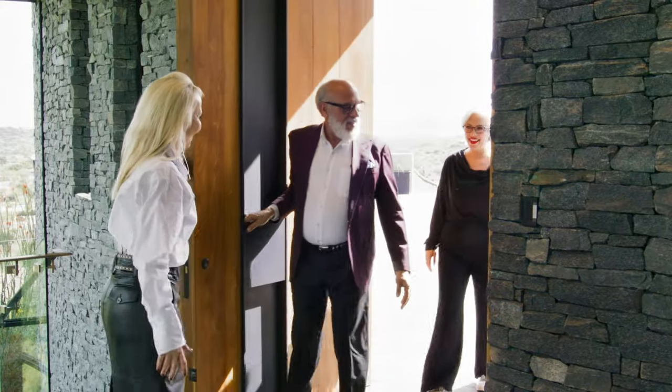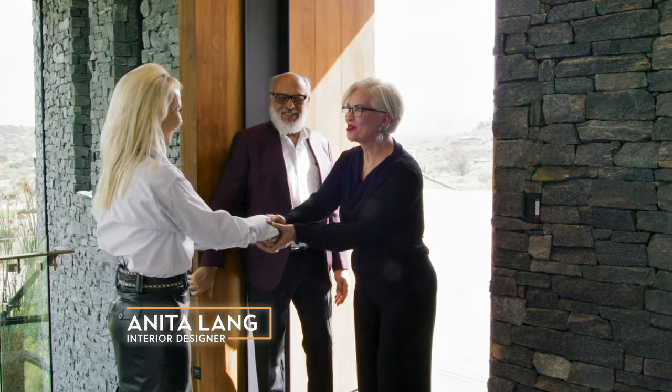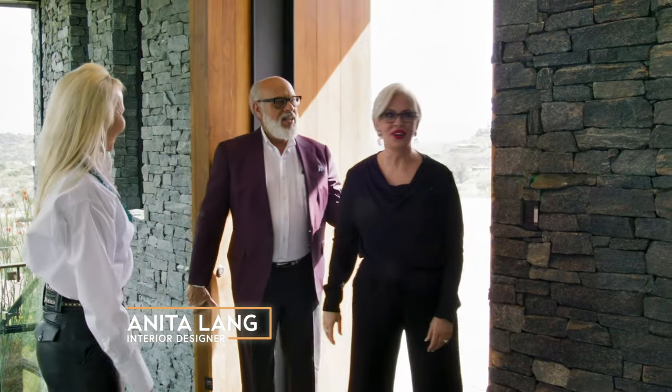Here we are. You meet the interior designer, Anita Lange. Nice to meet you, Kelly. Thank you, come on in, cool off.